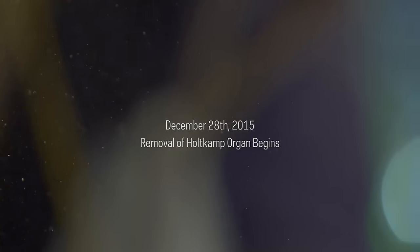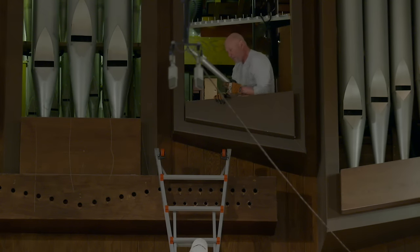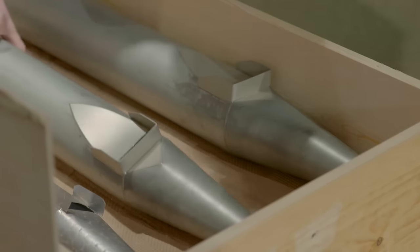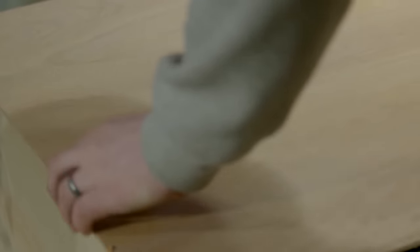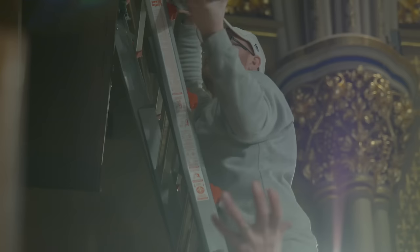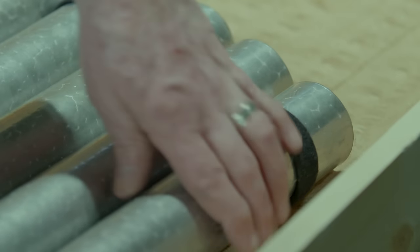On December 28th the whole existing organ will be removed and they have five days to get it out. The pipes will be donated to St. Pius X Church in Granger for their new organ and the new sanctuary they're building there. We're really happy that the life of this organ will carry on — it's not going to be discarded or put in a warehouse, but will have a new life in a great parish here in the South Bend area.